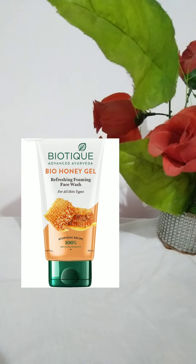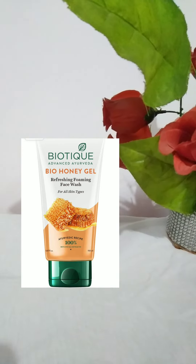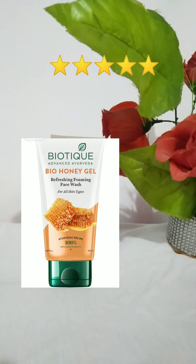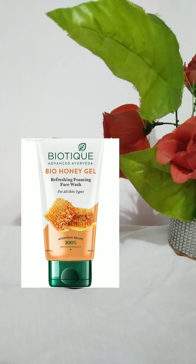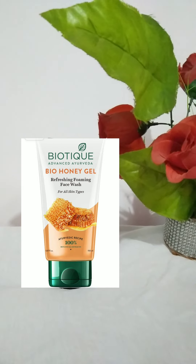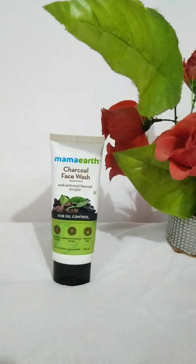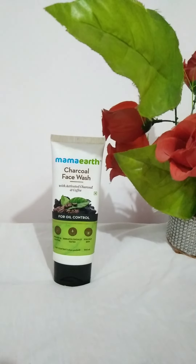The next face wash is the Biotique Bio Honey Gel Refreshing Face Wash. I won't talk much about this one because it's my all-time favorite — I can use it any time and it's good for any skin type. I'll directly rate it five out of five.